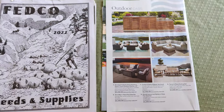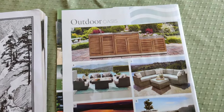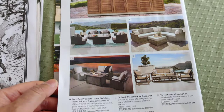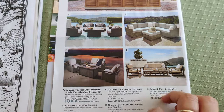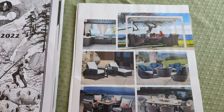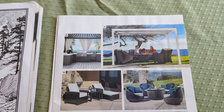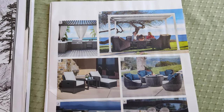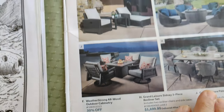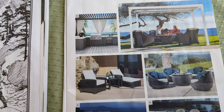Hi friends, I wanted to share what Costco is offering in the outdoor gardening section. They have all these furniture pieces if you're interested — a pergola that looks fantastic, offered at three to five hundred dollars off. I wish they would show the actual prices.